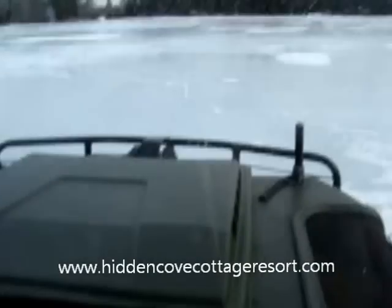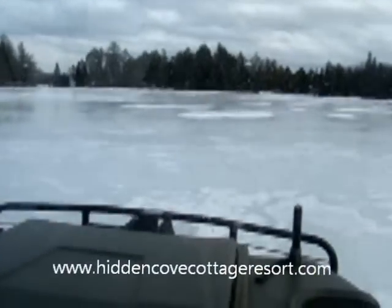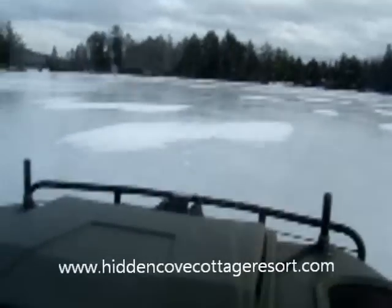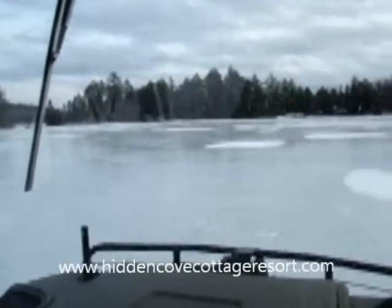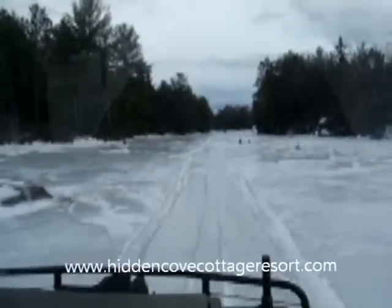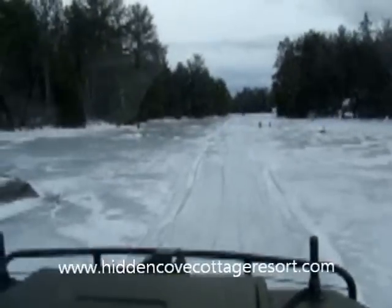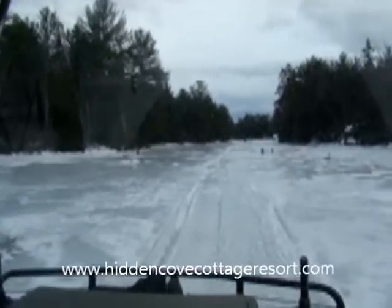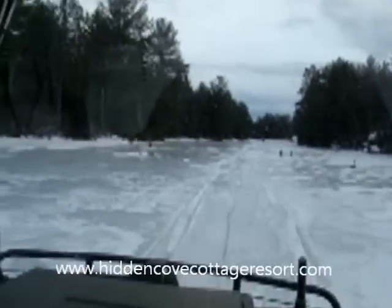Going down to the Northwest Passage — 9 inches of ice under the Argo — on our way to the huts through the Northwest Passage, a little shortcut to the huts. By the way, you're with Whitey, aka Rick Arsenal, formerly from Lake Simcoe, Cooks Bay, Simcoe Fishing Adventures. Going to mosey on down to our hut.